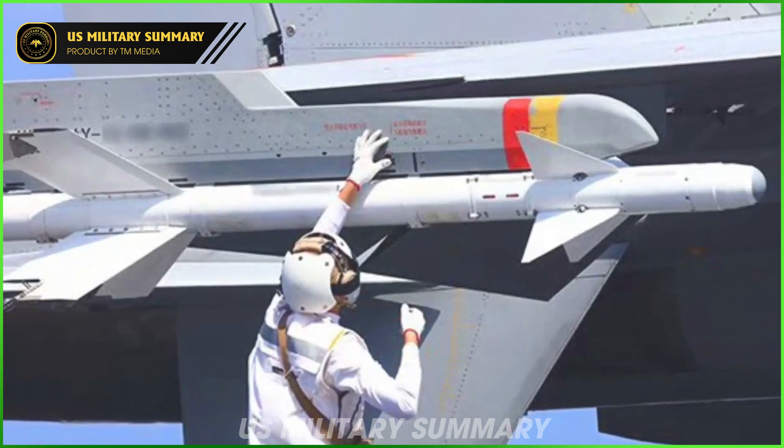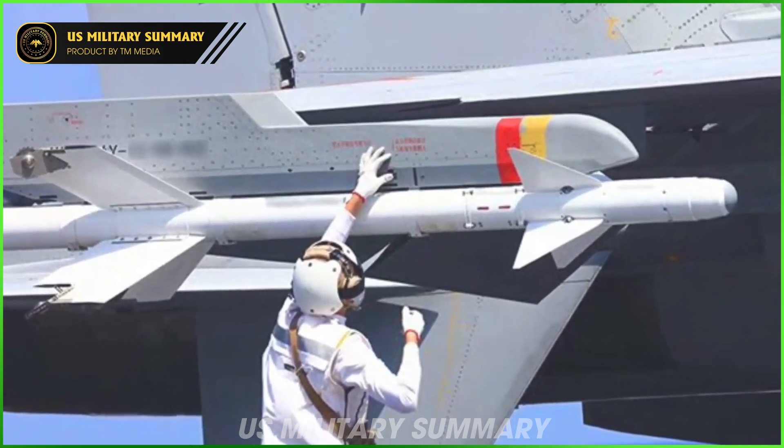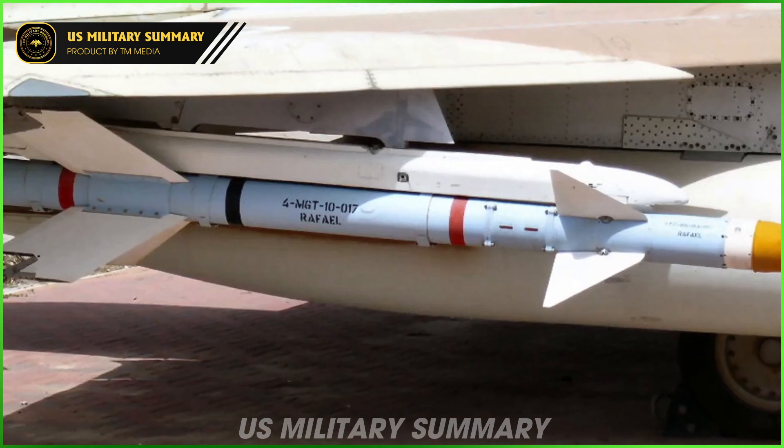The aircraft can carry the Russian Vympel R-73 (AA-11 Archer) or R-77 (AA-12 Adder) air-to-air missiles.